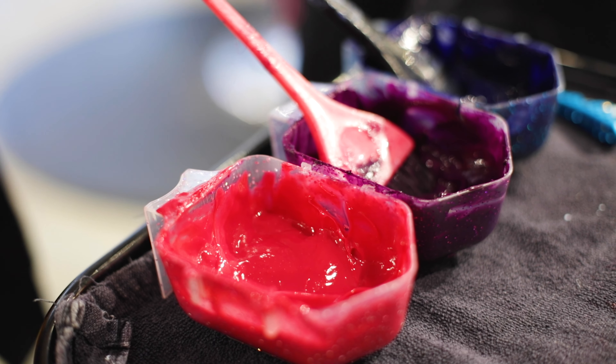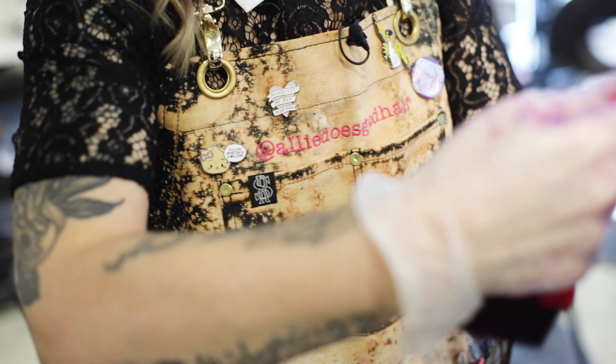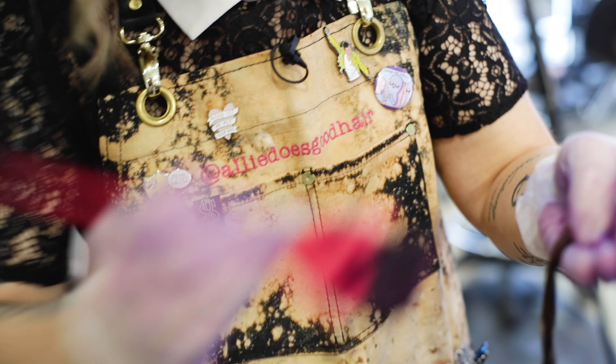The lower maintenance looks are definitely great for people that don't want to come as often, but the all-over colors are really fun as well. They do require a little bit more maintenance, but you can rock them for months.